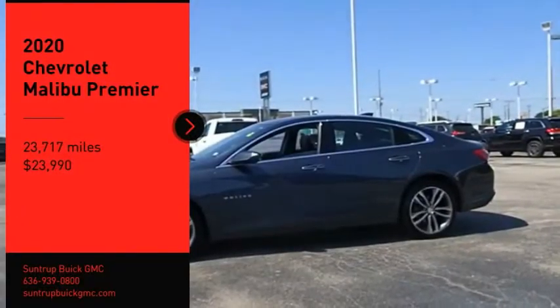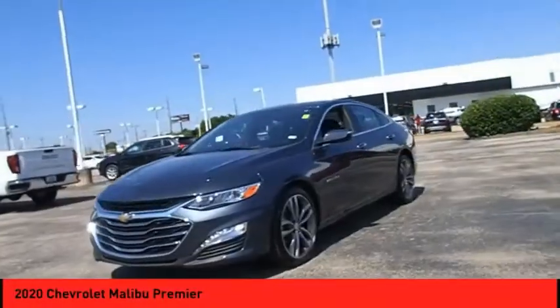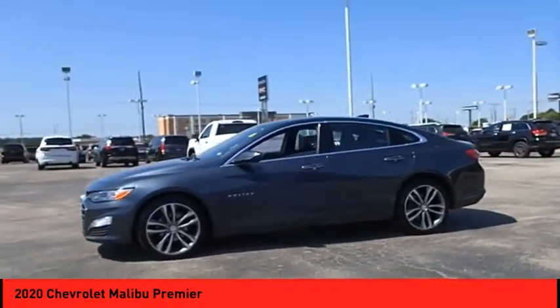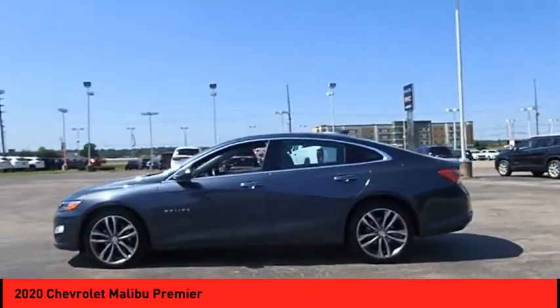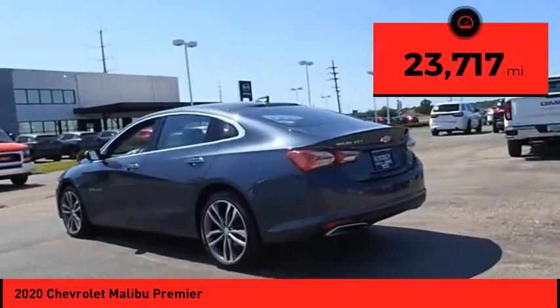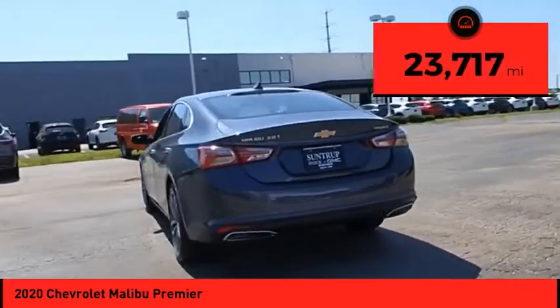Stop by and take a look at the 2020 Malibu — a combination of performance and fuel economy. The Malibu is a great commuting car and is priced below $25,000. This vehicle has less than 25,000 miles.